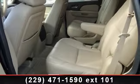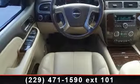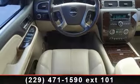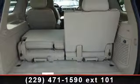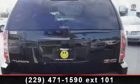MP3 player, tow hooks, driver airbag, locking limited slip differential, satellite radio, adjustable pedals, rain sensing wipers, and CD changer. This car won't be available much longer.